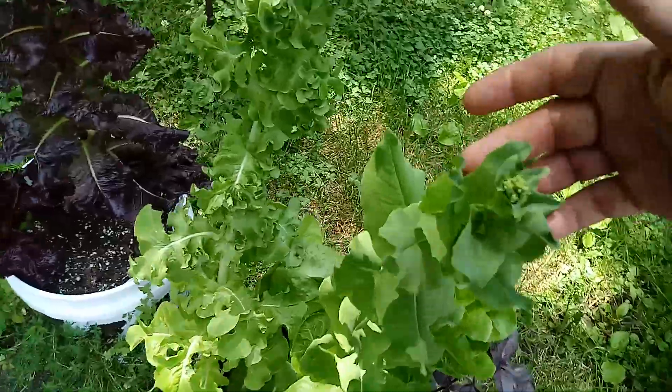It's getting ready to seed. Look at all that, and that.